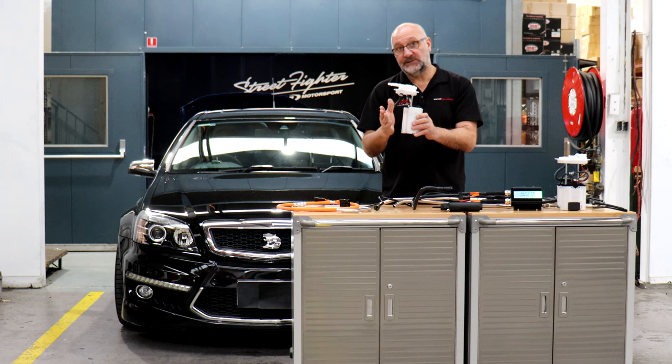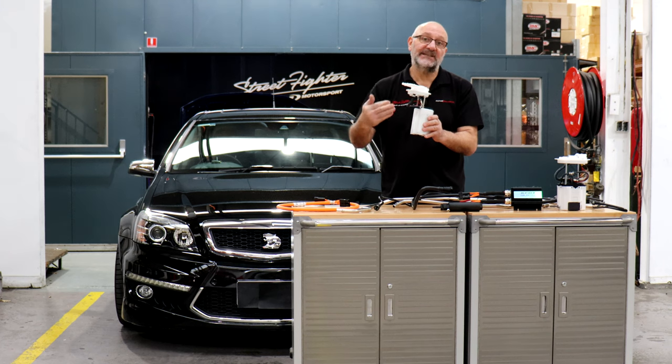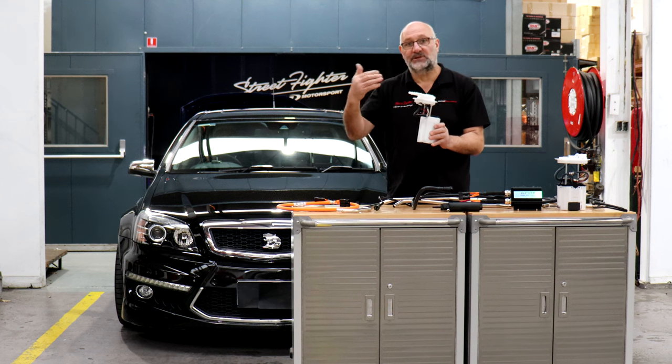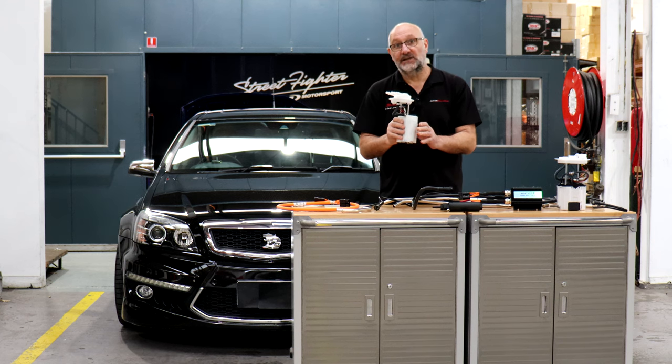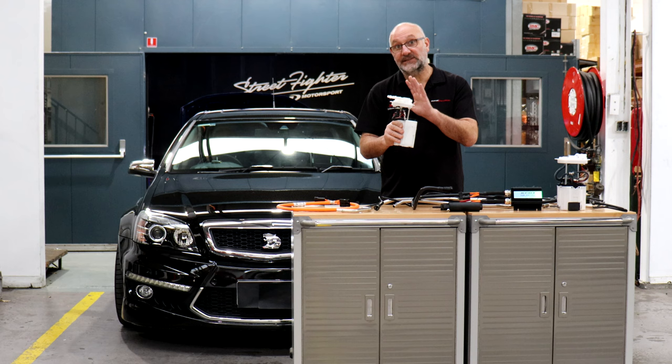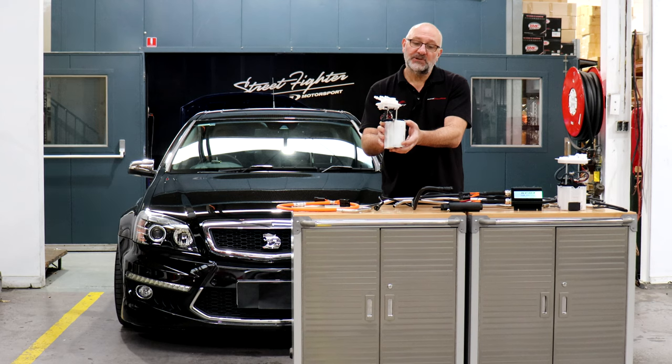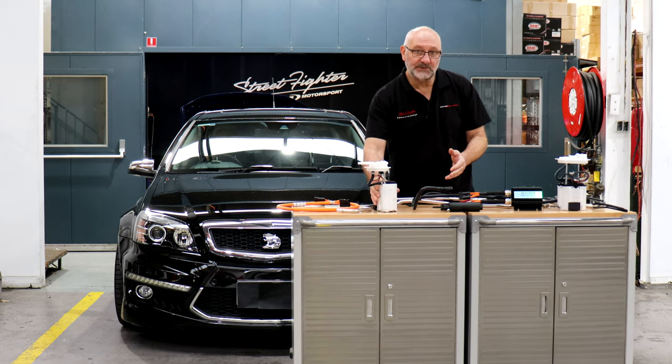We've needed to design this because E85 requires so much extra fuel to create the power, and the power levels of these Commodores are just going beyond crazy at the moment. So there is a huge requirement and this has been a need we've known about for a while. That is our secondary fuel module — it sits on the other side of the fuel tank.